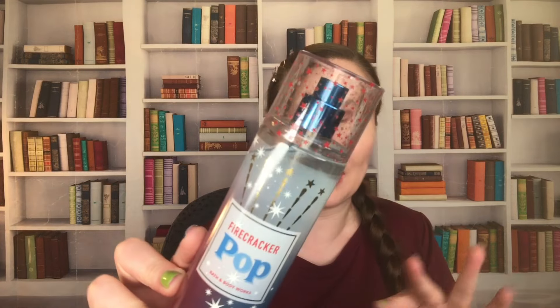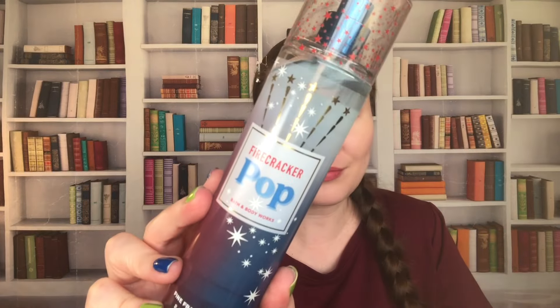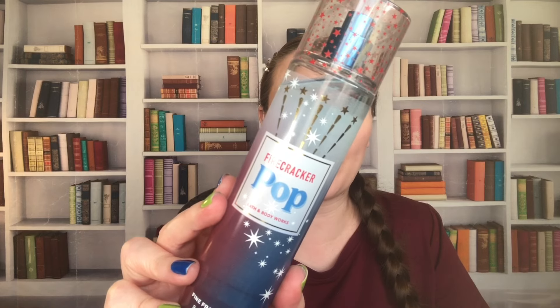Firecracker Pop — I got this one because I loved the packaging with the fancy lid. Did I need this? No, I haven't finished my other one, but I purchased it anyway. We have Red Cherry, Fresh Citrus, and Juicy Berry. It's so good though. I do love a bright, juicy, fruity scent, especially a berry one.